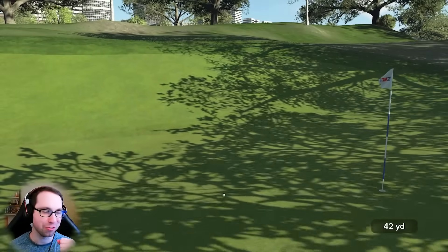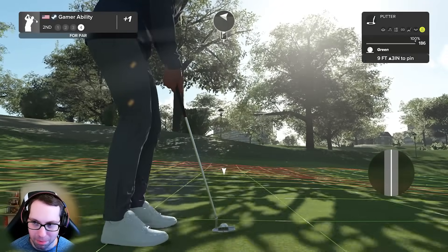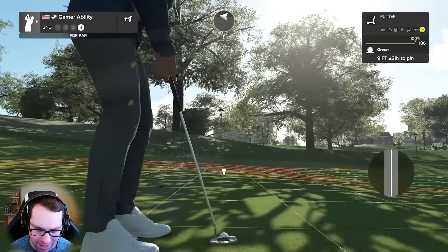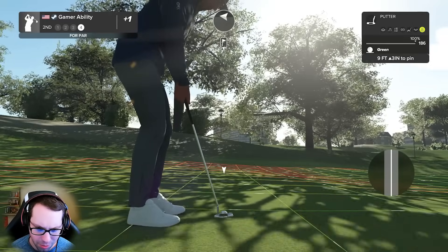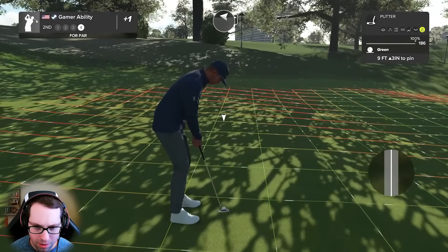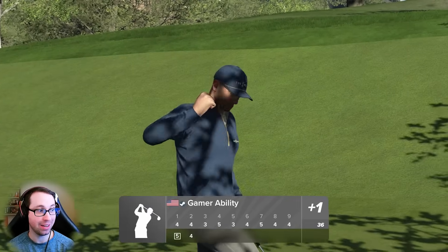It's gonna roll back slightly and give us that par chance. Nine feet to the cup - this is a dangerous putt but you gotta make it. Nine feet uphill three inches, steady left to right. I really struggle in the shadows on this game - I struggle to see the lines. One time! Heading towards that - are you kidding me? There's your par.